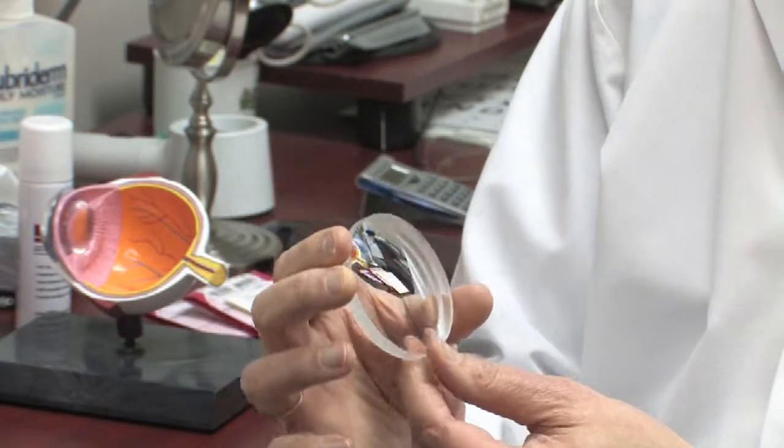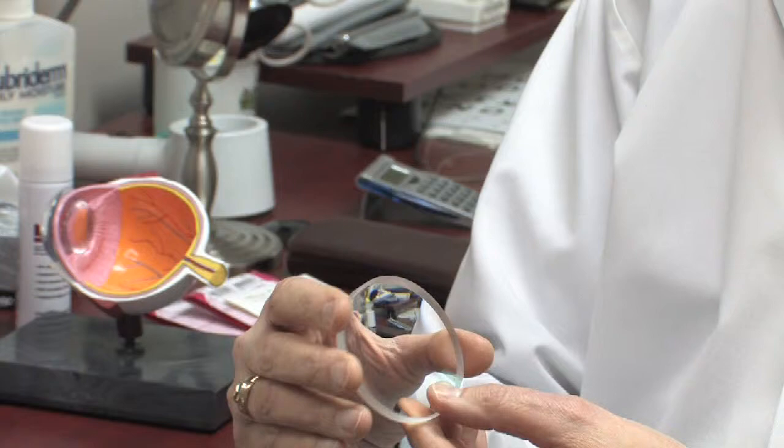Lenses are composed of resin today, which means it's optical plastic. There are different kinds. Those that are more dense are thinner on the edge rather than this one.